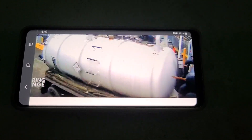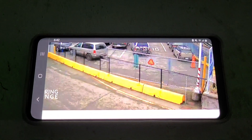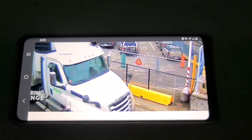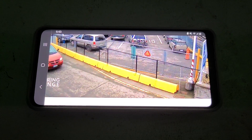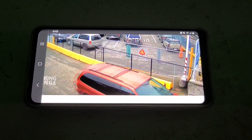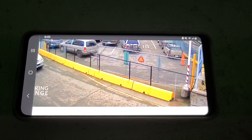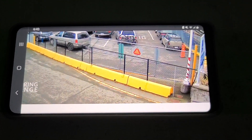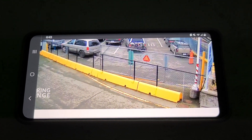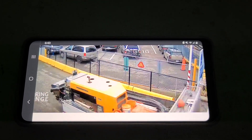White tanker truck. White 18-wheeler. Red Dodge Grand Caravan. Silver Acura.